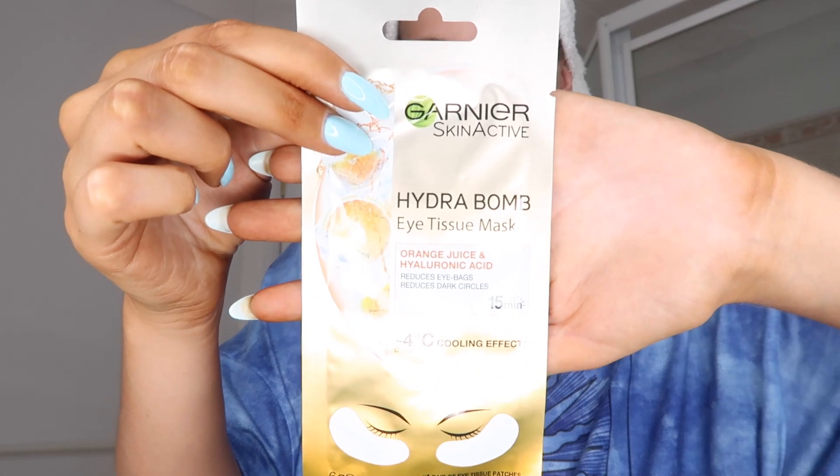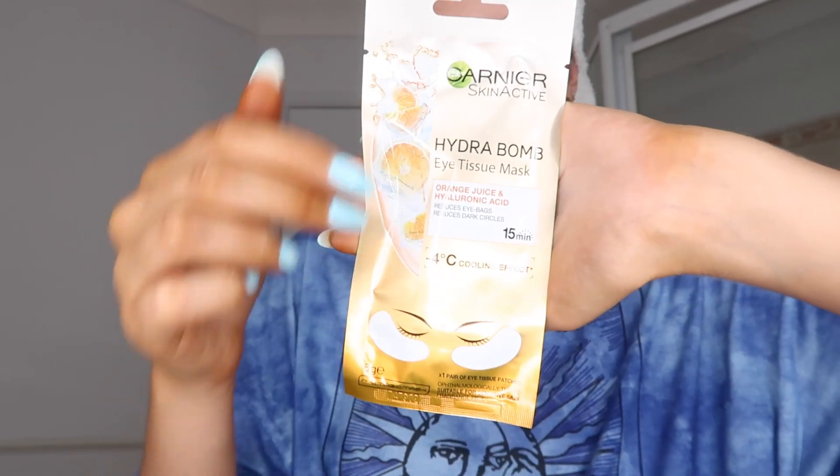The next thing I do in my self-care routine is use my HiSmile and dance around for 10 minutes. These are my teeth, like immediately after — wow!